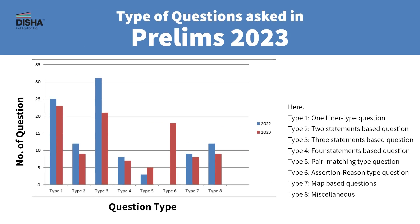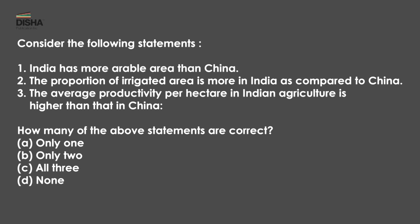The notable feature of Prelims 2023 is that about 46 questions have a unique option pattern. What does this mean? In the unique option pattern, you can give options like only one, only two, all three, or none. That's why the elimination techniques that we often learn to solve these questions don't work here. Because if you don't know the exact answer, you won't be able to solve it. There's no chance of elimination.